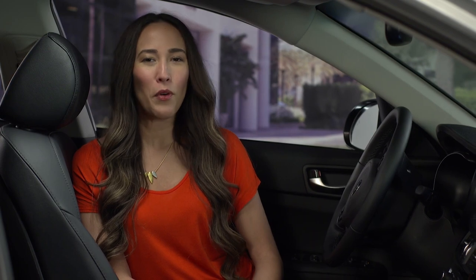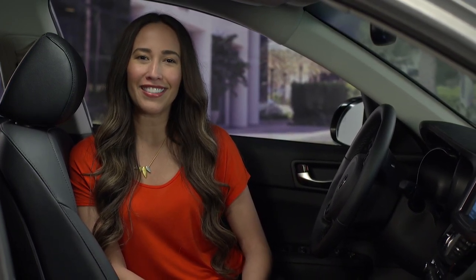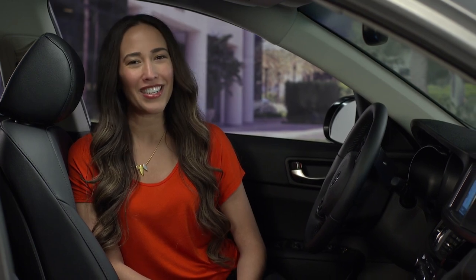That concludes this program on Autonomous Emergency Braking, one of many driver assist systems offered by Kia. For more information, always check your Kia Owner's Manual or Features and Functions Guide that came with your new Kia. Thanks for watching.